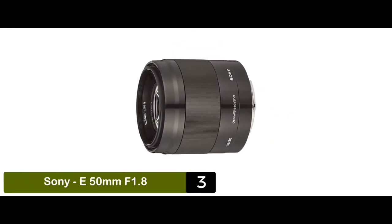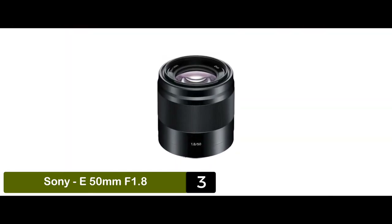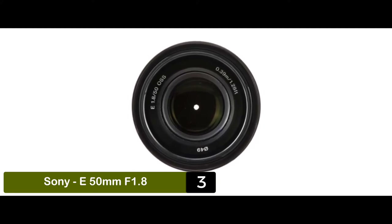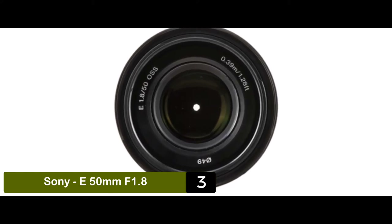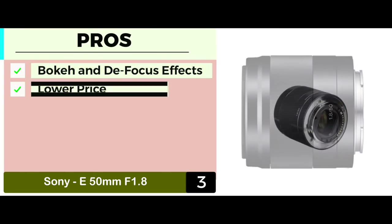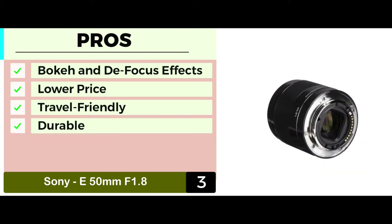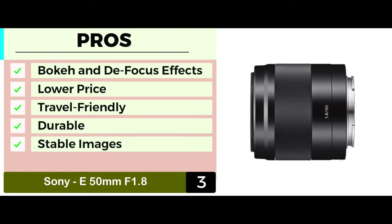Achieving the right amount of bokeh is every photographer's dream, and this is made possible with the Sony lens. This special feature allows you to concentrate on your subject whilst having a beautiful blurred background. The lens also helps in creating a contrast between the subject and its background, which further assists in the creation of the bokeh effect. Its pros are: it ensures both bokeh and defocus effects. It has a lower price, which makes it the best for the money. It's both compact and lightweight, hence travel friendly. Its seven blade aperture is circular and allows for more durability. And it comes with an optical image stabilization mechanism for more stable images.